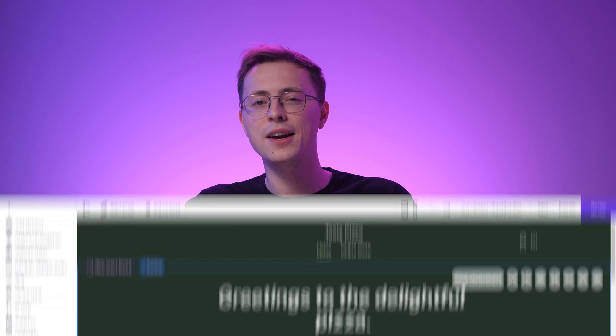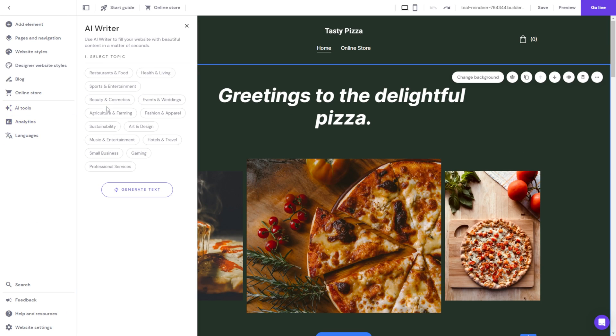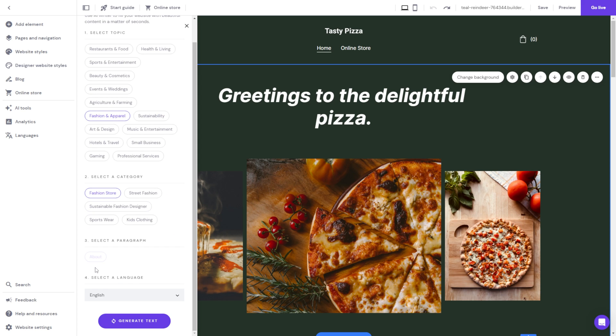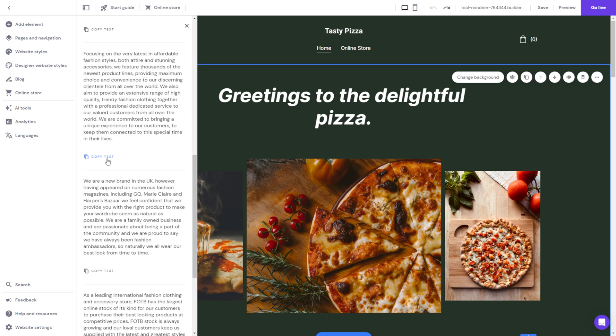Next, you can create short-form content using the AI Writer. You have your AI-generated text already, but editing and perfecting it yourself is also quick and easy. Choose AI Writer from the AI Tools menu, then choose a topic. Narrow down the preferred subjects and choose what paragraph you want the text to display. Click Generate Text to get several versions to choose from. Once you have the desired one, copy the text and paste it to the desired web page.